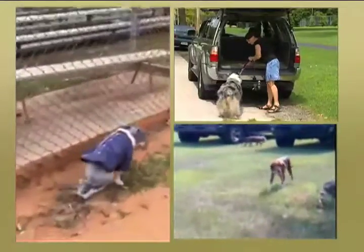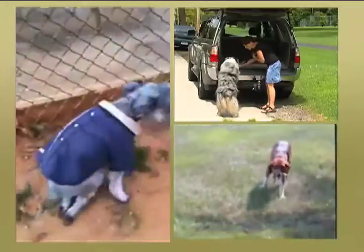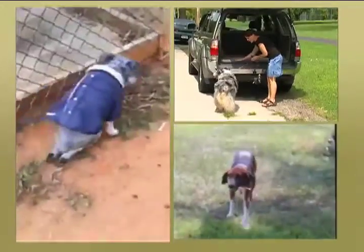We all love our pets, and when they have pain and poor mobility due to arthritis and hip dysplasia, it turns into a family matter. What can you do?